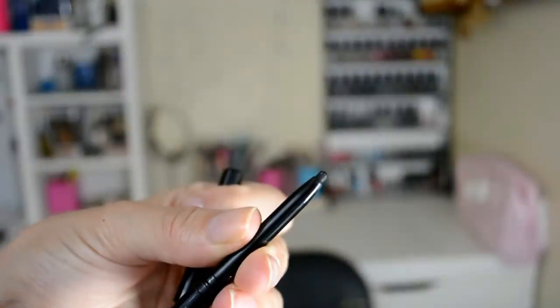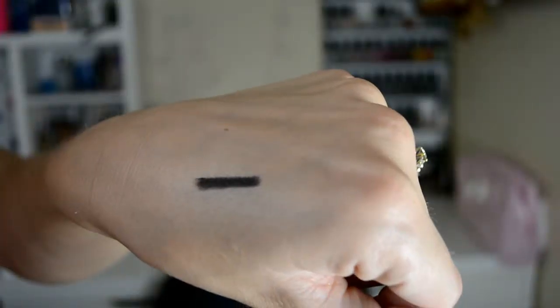This one is Maybelline's Master Liner. It says that it's waterproof so you don't have to sharpen it at all. My only problem is it doesn't last, and I find like as soon as I've put it on, it starts disappearing.